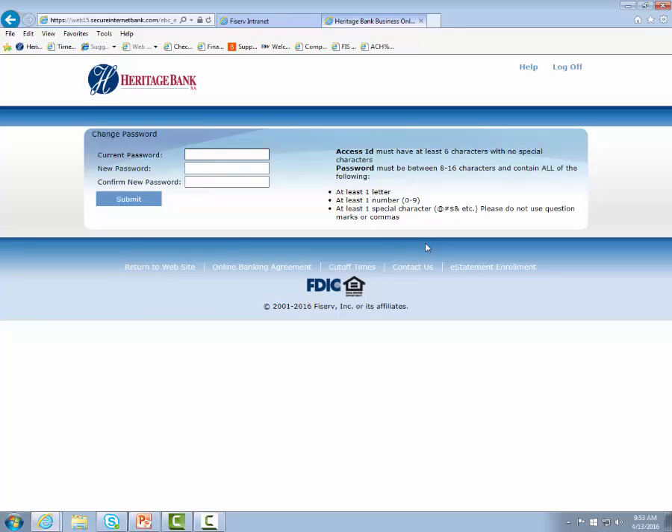It will be very generic and will bring you to a screen to change your password. You will enter that generic password again, and then for your new password — since the token replaces a password going forward — we suggest just switching the password around and entering it in backwards.